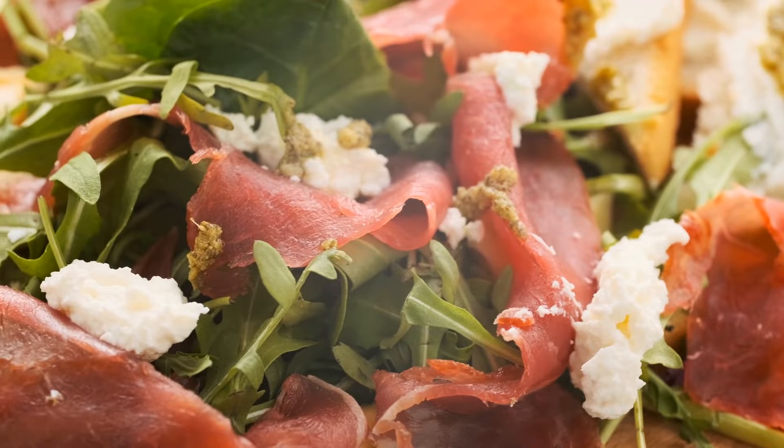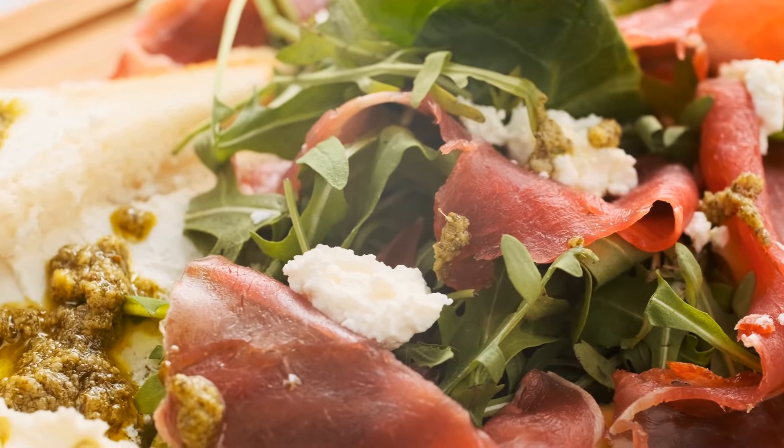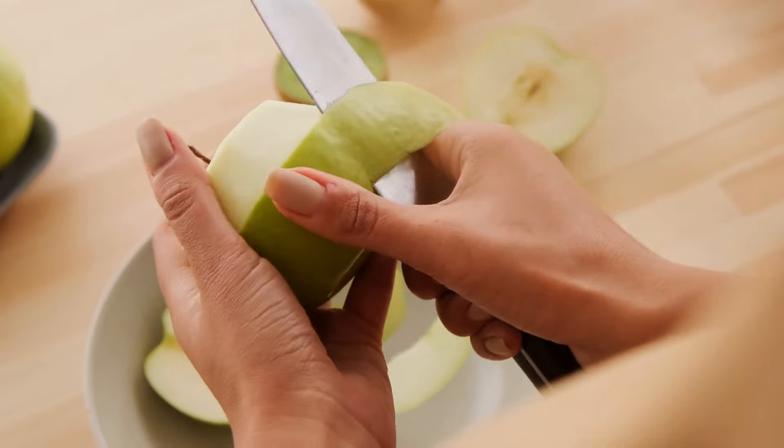Similarly, when consuming oats, opting for them cooled transforms them into a resistant starch, benefiting blood glucose control.